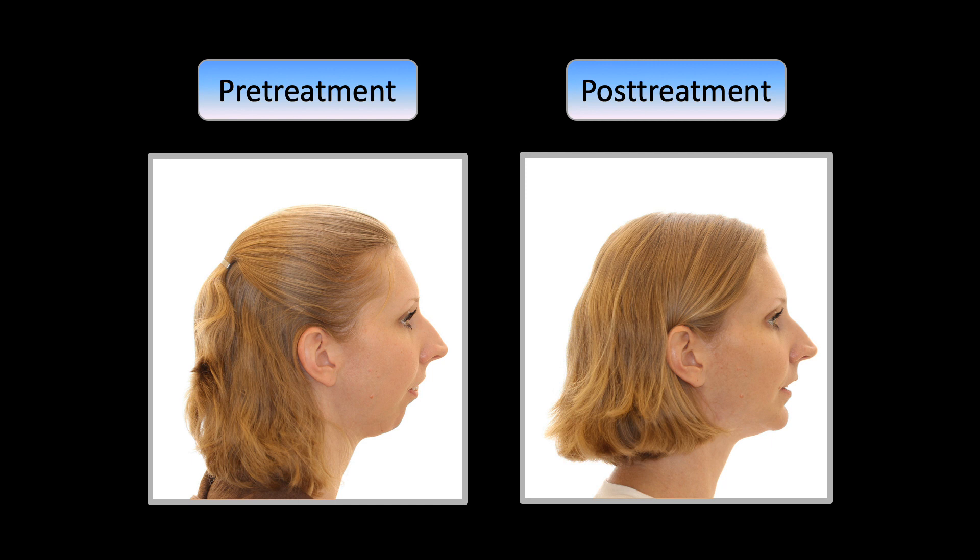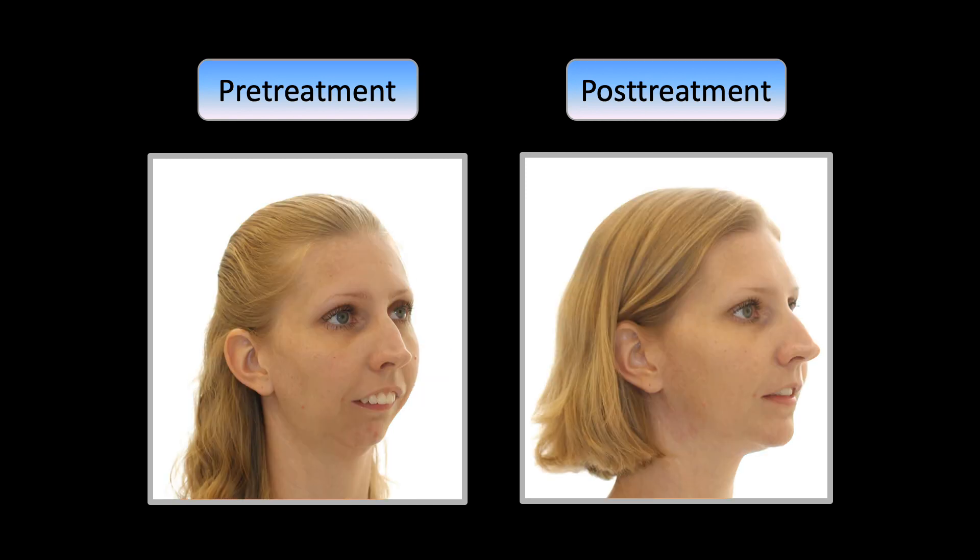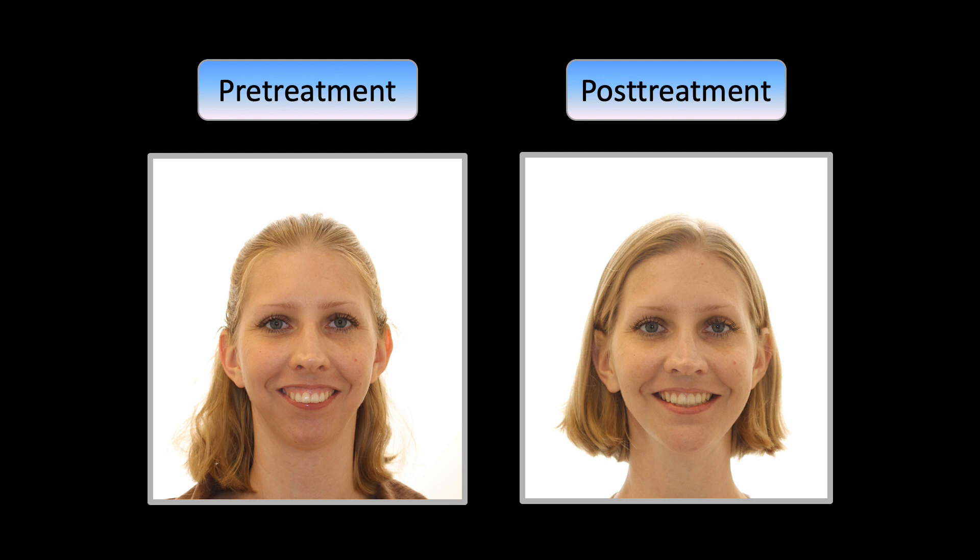You can appreciate the magnitude of surgical and orthodontic correction from the lateral view, three-quarter view, and the frontal view. If you are interested in learning more about this case, you can find it in the AJODO May 2020 issue. Thank you for your attention.